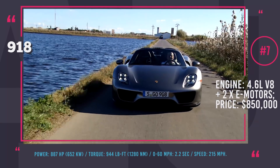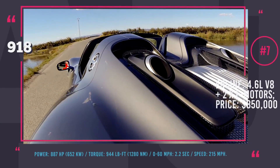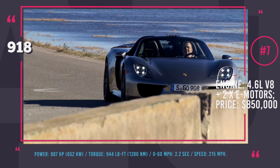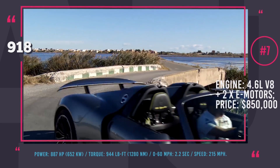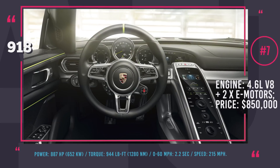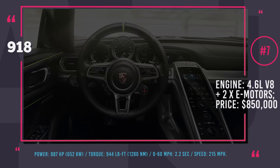The Spyder also did not lack acceleration — with 944 lb-ft of torque it reached 60 mph in 2.6 seconds. The car even had 12 miles of all-electric range and when using all engines could develop a speed of 215 mph. Symbolically, only 918 vehicles were scheduled to be produced, and while customers wanted more, Porsche chose to adhere to its original plan after a third wave of recalls was issued in 2015.